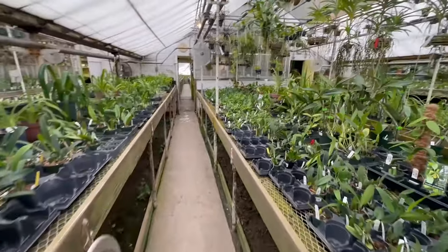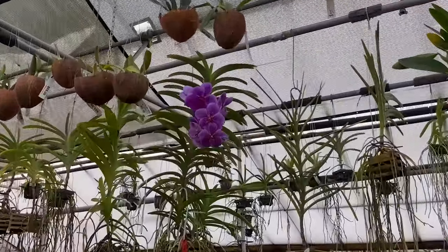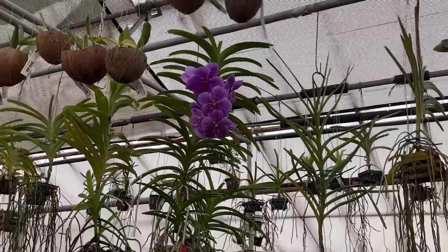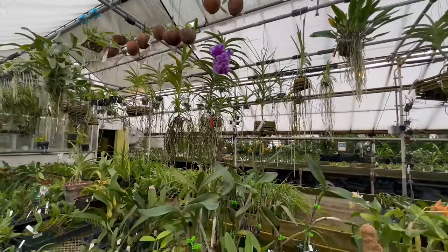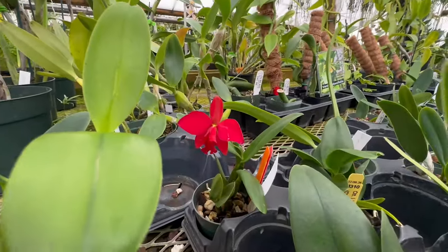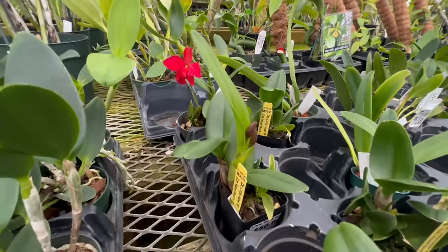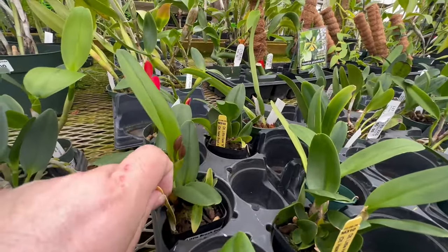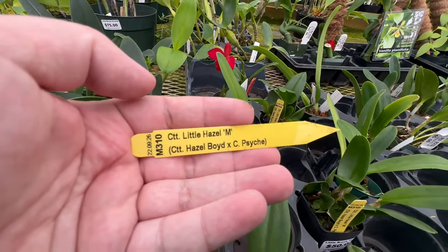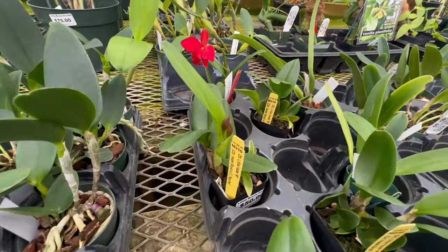Over here — look at that Vanda! Stunning. And here's a little Cattleya Little Hazel — this is where I purchased mine from. So if you're interested, they have a couple that are in bud right now. If you're looking to add a Little Hazel to your collection, they have them here in bud and available.